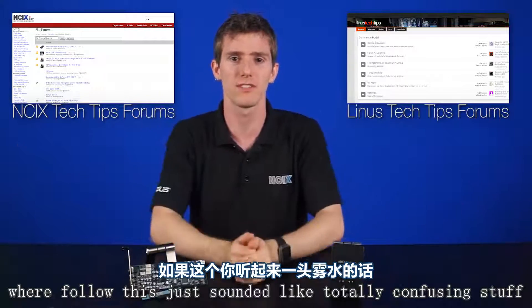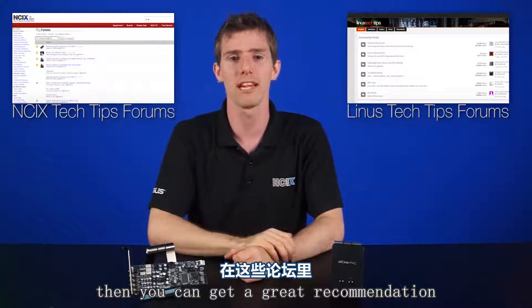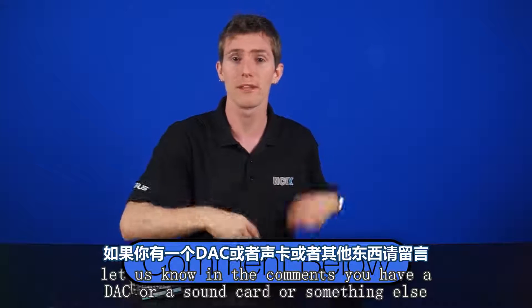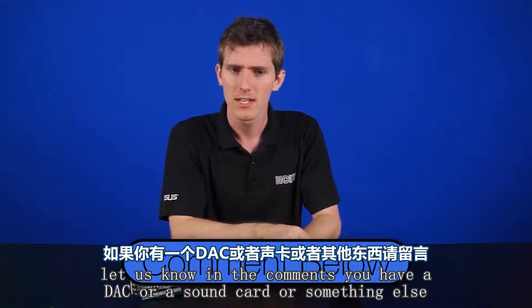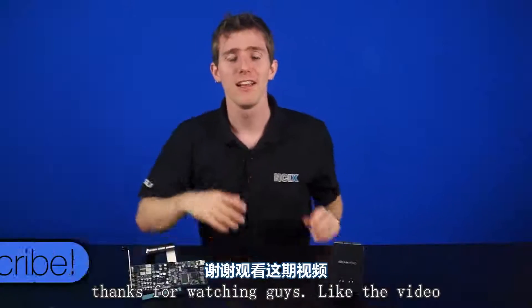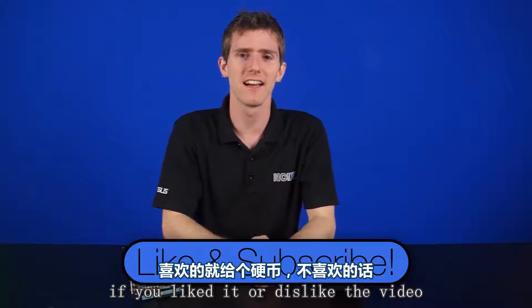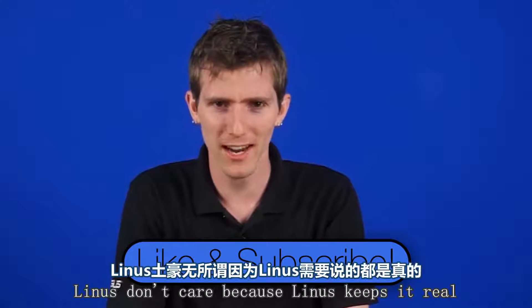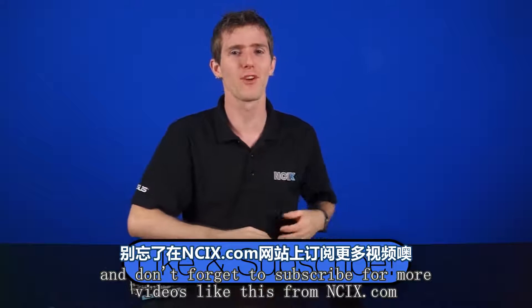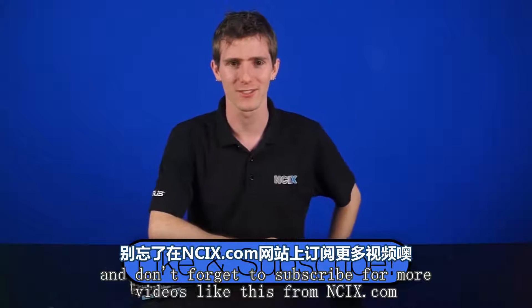You can check out the communities on the NCIX forums or Linus Tech Tips forums, where if all of this just sounded like totally confusing stuff, you can get a great recommendation from one of the awesome community members there. Let us know in the comments: do you have a DAC or a sound card, or something else? Thanks for watching, guys. Like the video if you liked it, and don't forget to subscribe for more videos like this from NCIX.com.